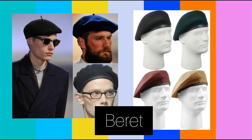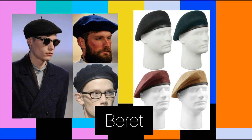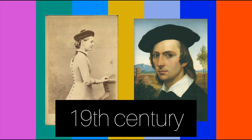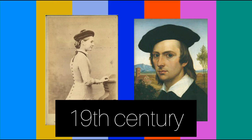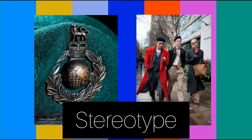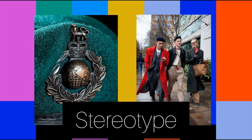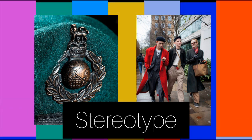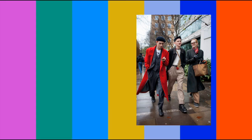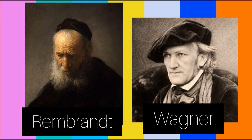A beret is a soft, round, flat-crowned hat usually made of woven and knitted wool, crocheted cotton, wool felt, or acrylic fiber. Mass production began in the 19th century in France and Spain, countries with which it remains associated. The beret's practicality has long made it an item of military, police, and other uniform clothing.